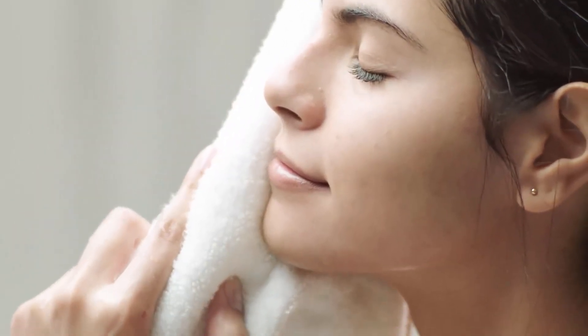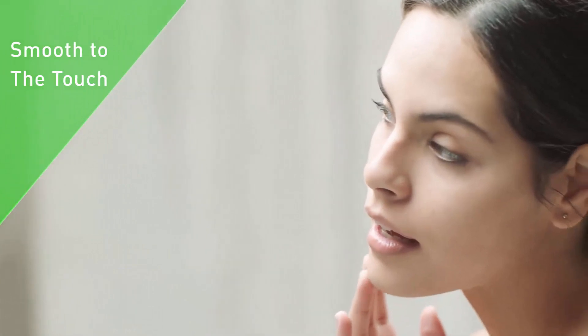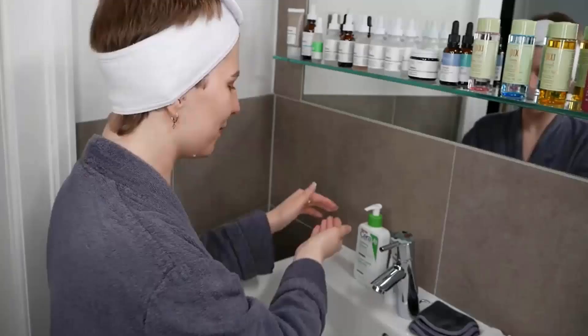This moisturizing face wash has a lotion-like consistency that feels smooth as it cleanses even on sensitive skin, providing 24-hour hydration with a non-greasy feel. It is formulated with skin protectant colloidal oatmeal that helps calm itchy and irritated skin.